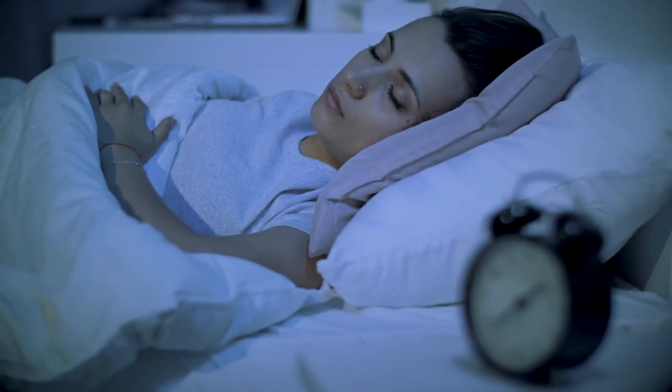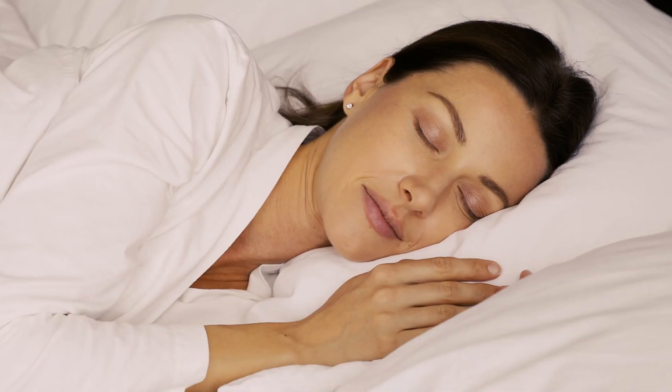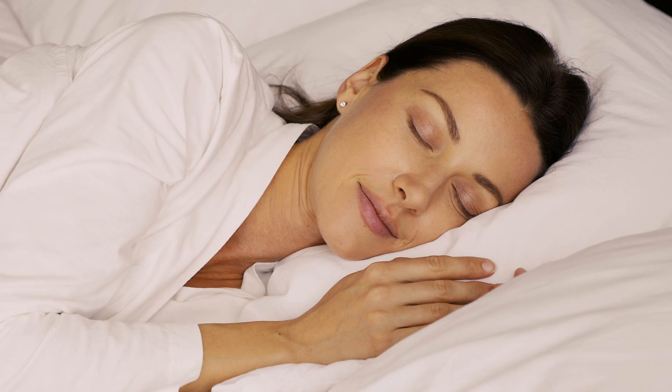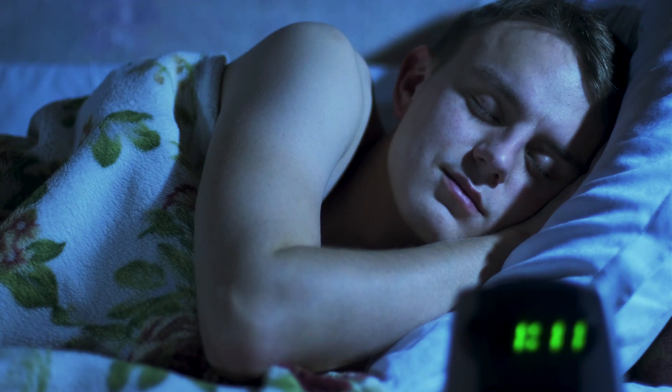Also try to prioritize sleep. Sleep is crucial for your brain. Prioritize good quality sleep by establishing a set bedtime routine and keep your phone out of reach from your bed. Avoid using smartphones at least one hour before bedtime to allow your brain to wind down.